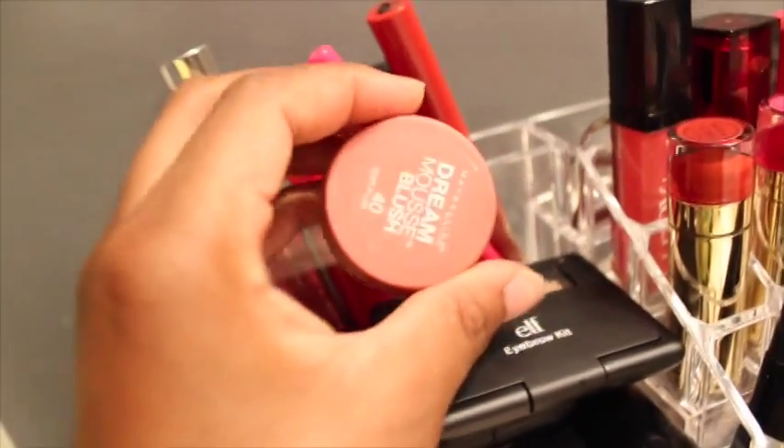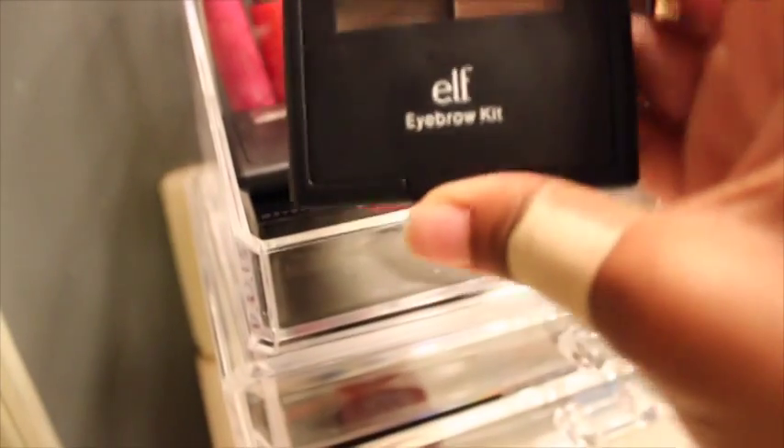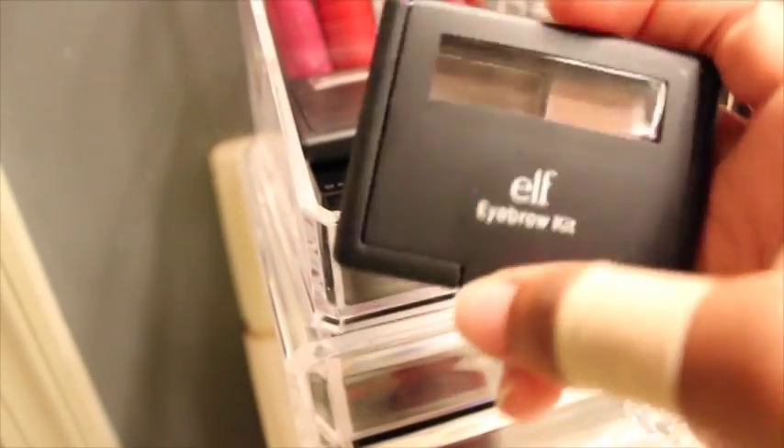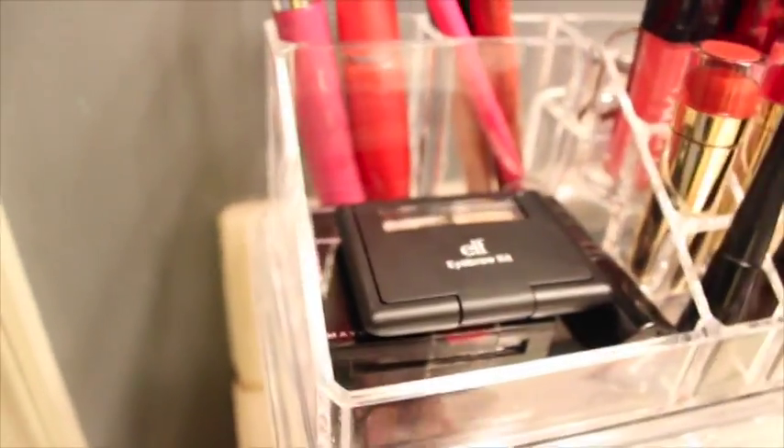Back here I just have an eyeliner pencil and some random stuff. In this section I have a blush which is discontinued but I still have it. Next I have my ELF eyebrow kit — it has a gel and a powder in there. Then I have an ELF blush and the Maybelline Fit Me stick foundation and powder.